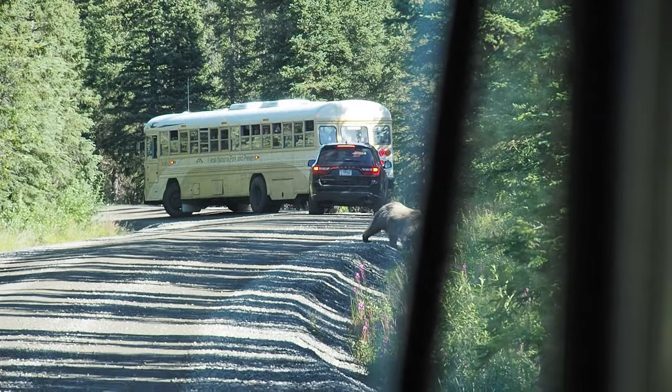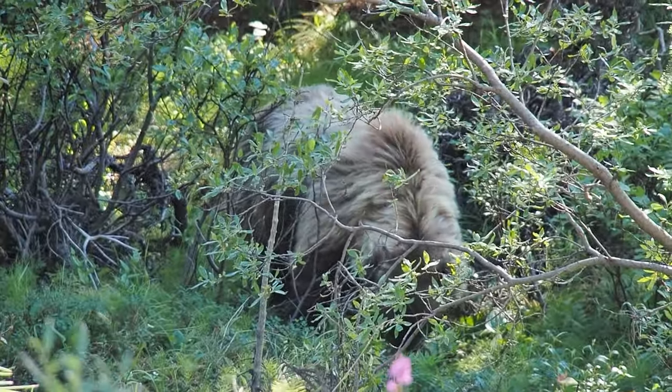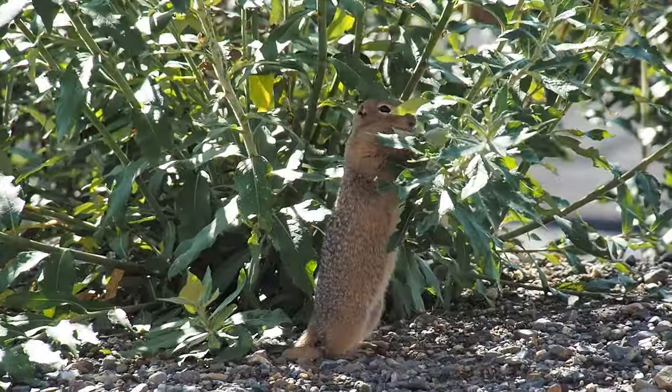We did get to see bears, caribou, moose, and Dall sheep. We did not get lucky enough to see any wolves, but we did get to see these adorable arctic squirrels.